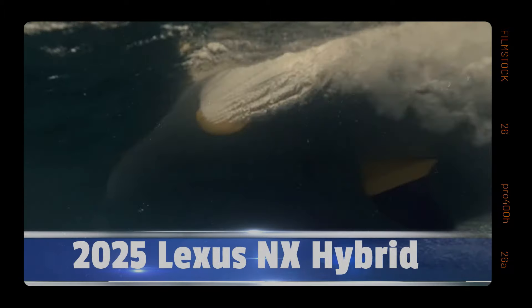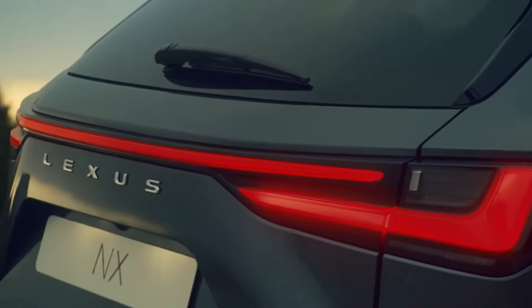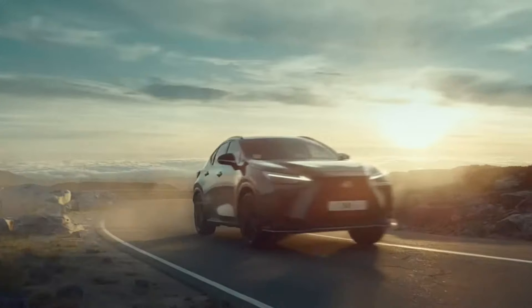Welcome back to Auto Net ID. Buckle up, design enthusiasts and luxury seekers alike, because we're about to witness a revolution in automotive luxury — the 2025 Lexus NX Hybrid Super Luxury SUV.